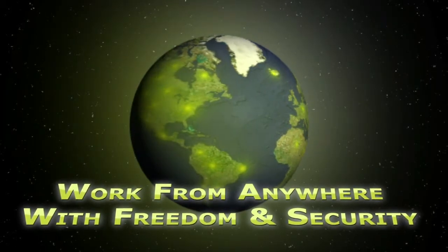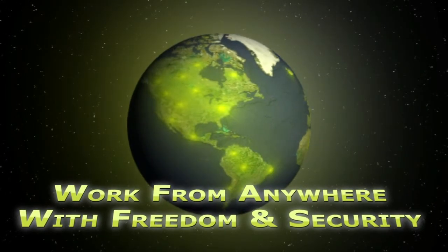Just take a look at how unlocking the power of these two remote desktop solutions has changed the life of System Administrator Brad Wilson.